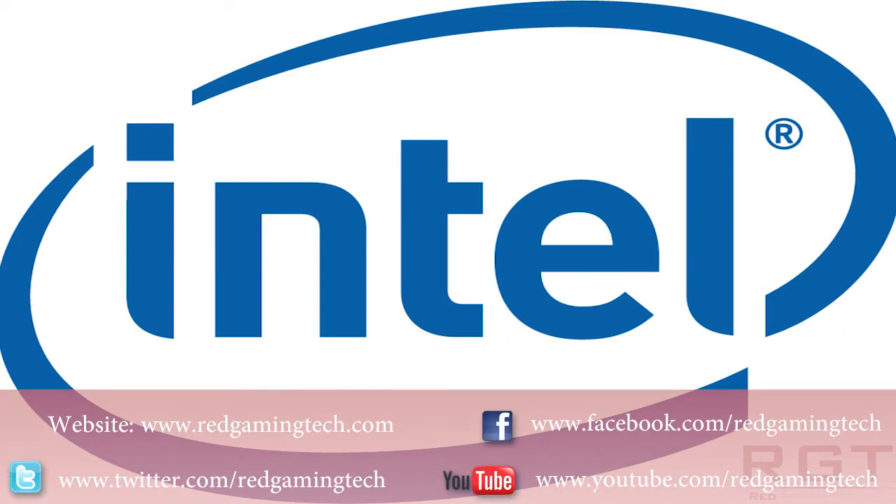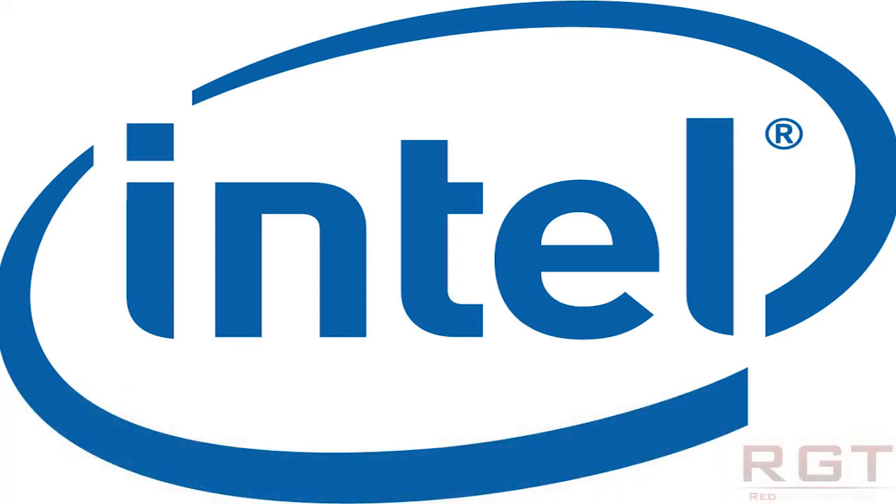Ladies and gentlemen, in this redgamingtech.com video I'm going to be talking about Intel's new Haswell processors. We've known they've been on the horizon for a while now, and we've got a few demonstrations of them.